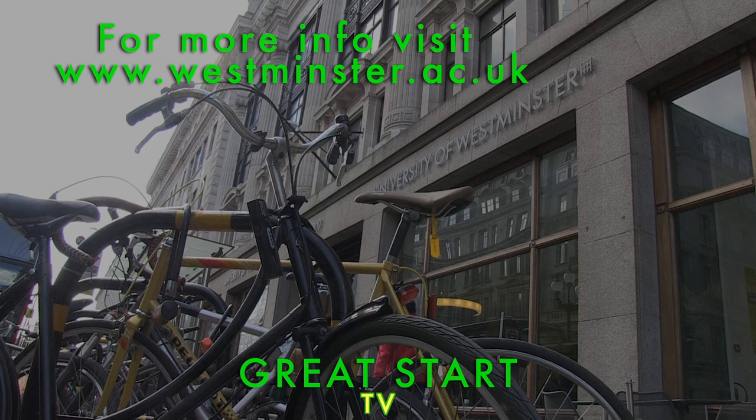For more information on any of our campuses log on to www.westminster.ac.uk and don't forget to check out uwsu.com.